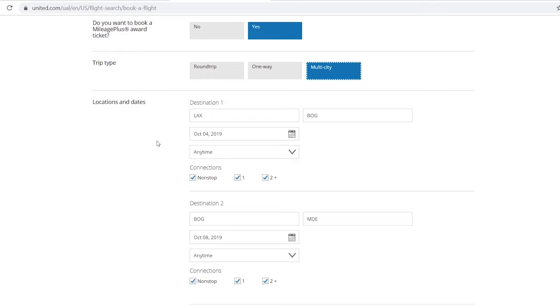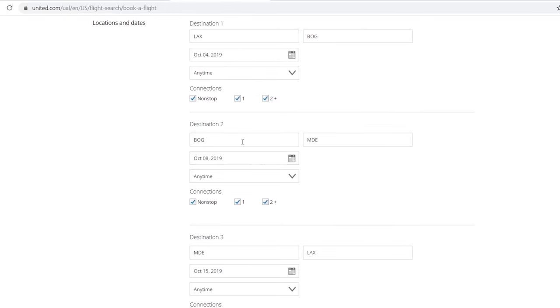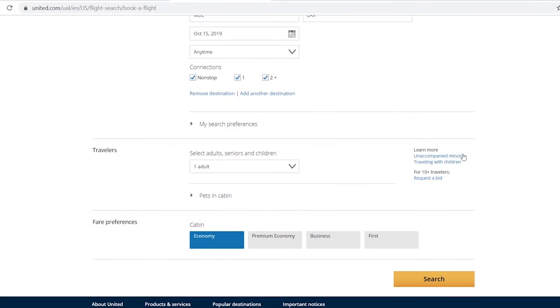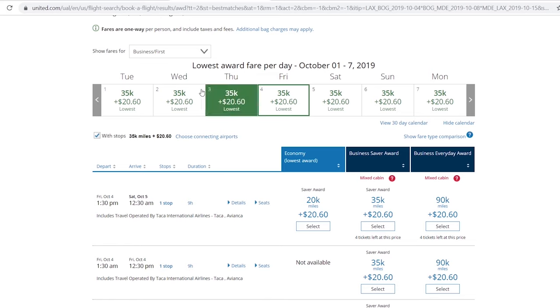I've already looked at this stuff so if you have cookies enabled it will remember your previous searches. I recommend doing research prior to transferring your miles. We have LAX to Bogota on October 4th — I set it to 'any time' to keep it flexible and get all reward seats. Destination two is Bogota to Medellin on October 8th, spending four days in Bogota. Destination three is Medellin to Los Angeles on October 15th. I want to fly business class.